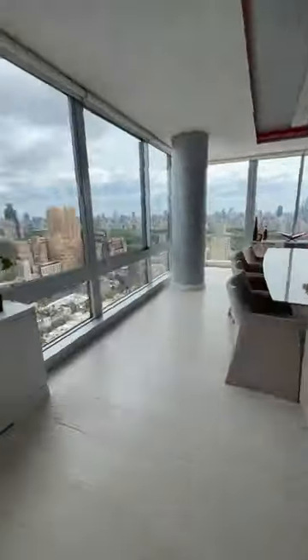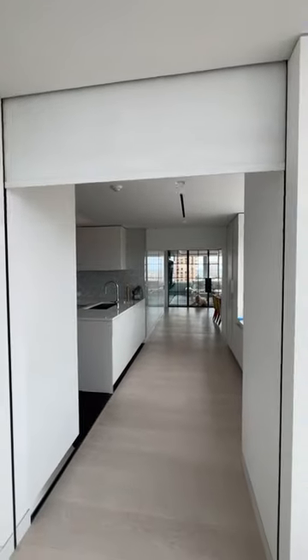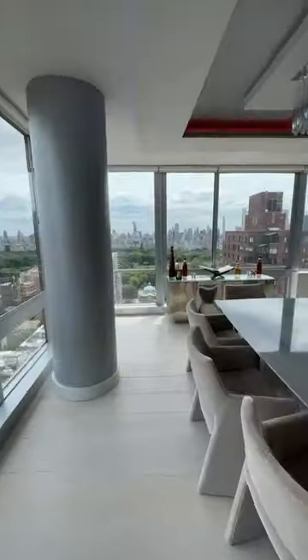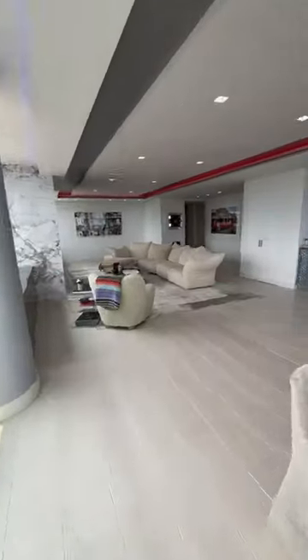There are two more bedrooms — I didn't have access when I was filming. But check out this feature right by the kitchen: when you're hosting and you don't want people walking into the kitchen, you can literally pull these shades down and seal off the kitchen.